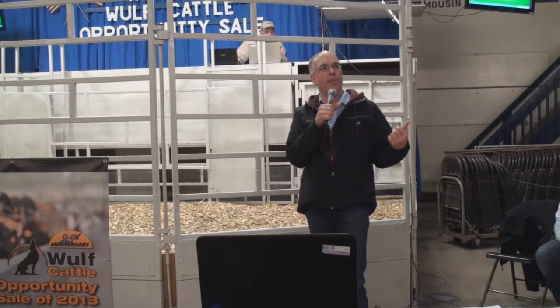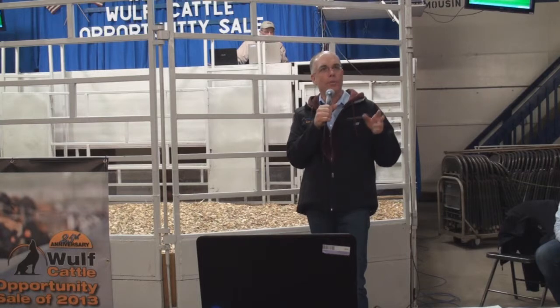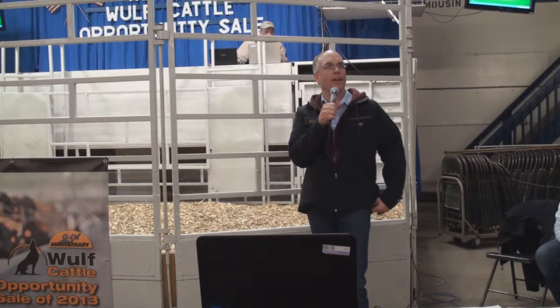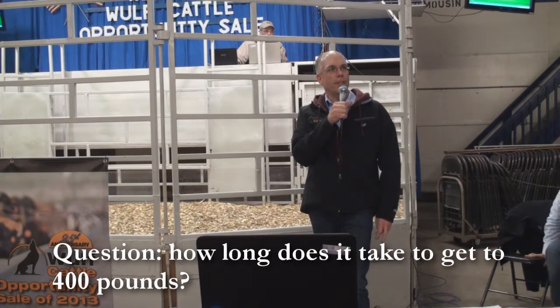We pick up every day. They go to the calf ranch, and then the bull calves get put on a semi about two loads a week and they go to Texas, where they're in a calf ranch until about 400 pounds. It takes about 150 days to get to 400 pounds.